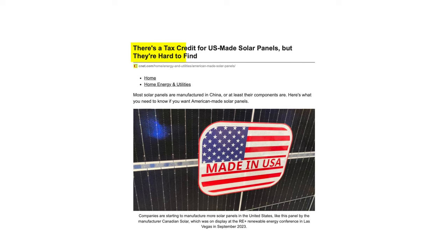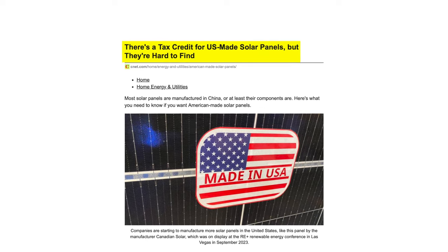The Silfab panel will also be manufactured exclusively in the USA, which is even more of a benefit in 2024 and onwards, as domestically manufactured panels will now receive tax credits, making them more economical to homeowners.